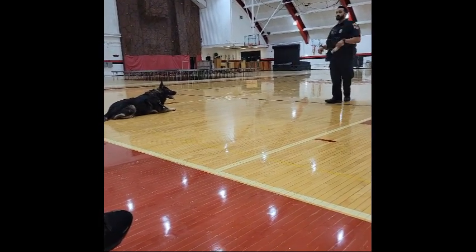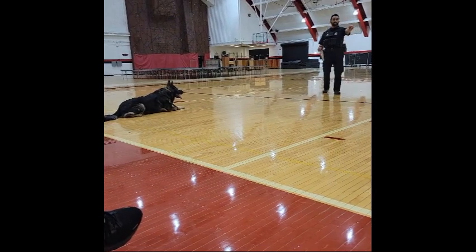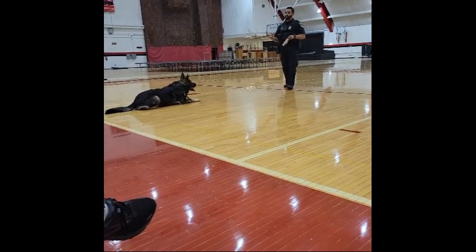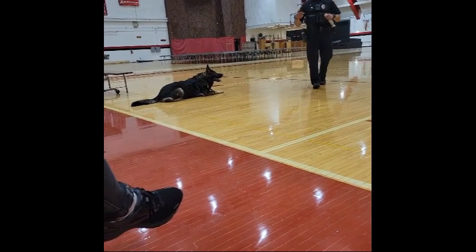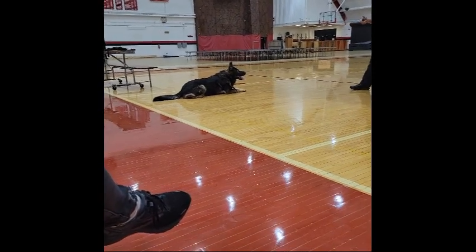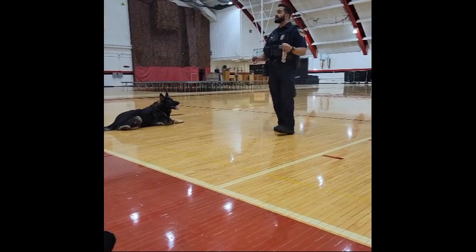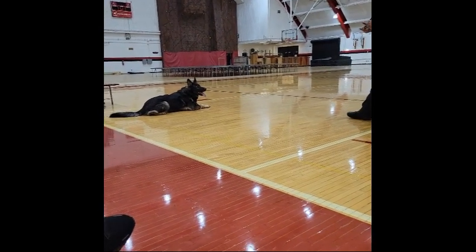There are three different boxes that we're going to go to. One of them has an odor — you guys know right off the top it's going to be the one closest to you, so you can see the behavior that he gives. When we train them, we want to know when they can find that scent we're talking about, one of those five assigned drug odors. So we have to get some kind of behavior out of them.